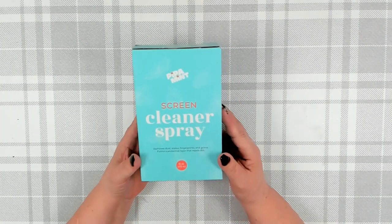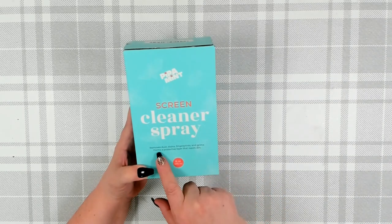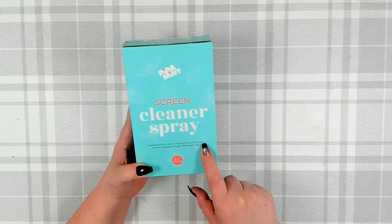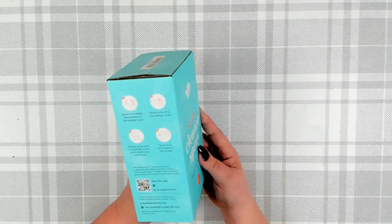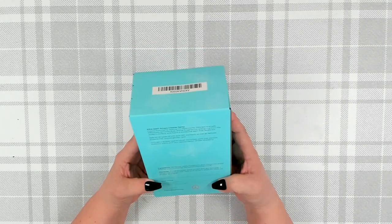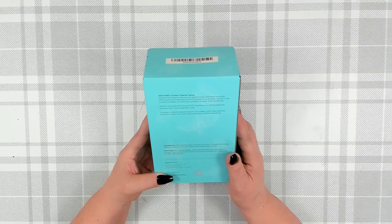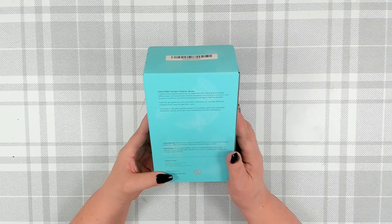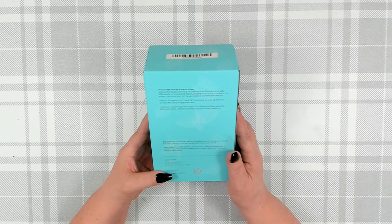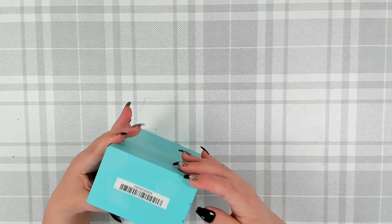That was all the Christmas items. Over in the electronics section, I found this screen cleaner spray — it removes dust, stains, fingerprints, and grime, and forms a protective layer to repel dirt. You get 16 ounces. This is the first time I've seen anything like this at Dollar Tree. It cleans thoroughly leaving no water marks, is odorless and safe, and works on all types of LCD and CRT monitors as well as delicate screens.